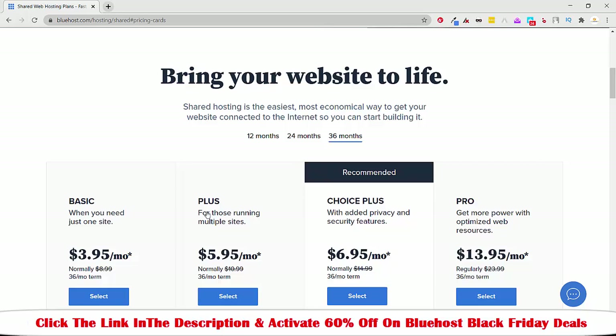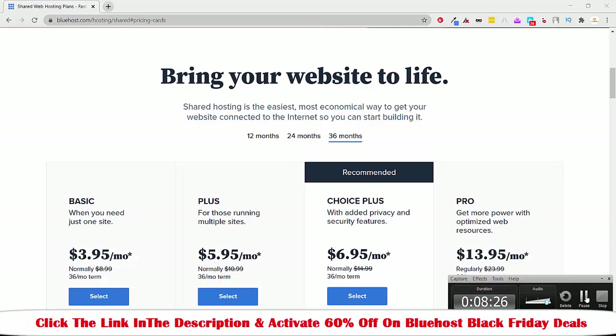I will see you in the next video about web hosting during Black Friday. Check out the link in the description. Bye bye, take care — and if you have any questions, you can comment below. Bye bye.